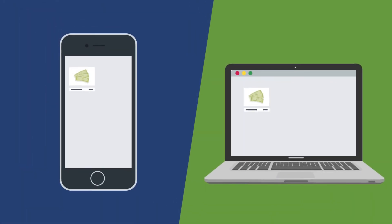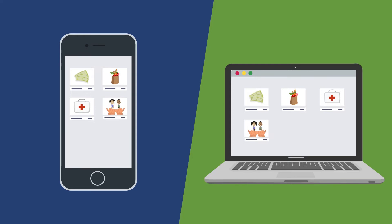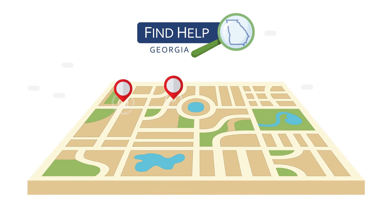So whether you are in need of financial assistance, food pantries, medical care, child care, job training, or other free or reduced cost services, you can connect with programs near you directly from the Find Help Georgia website.